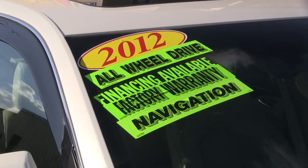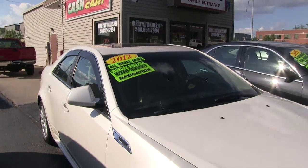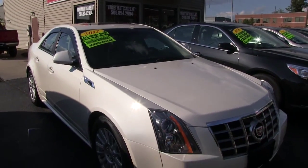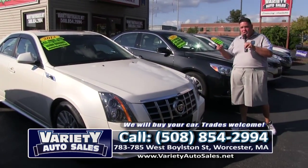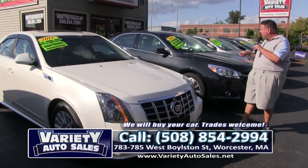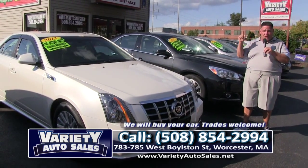A lot of new inventory this week, folks. Always remember: one owner, clean CarFax, no money down, guaranteed credit approval. One-stop shopping — we do the registry, we do the sales tax, we do it all.